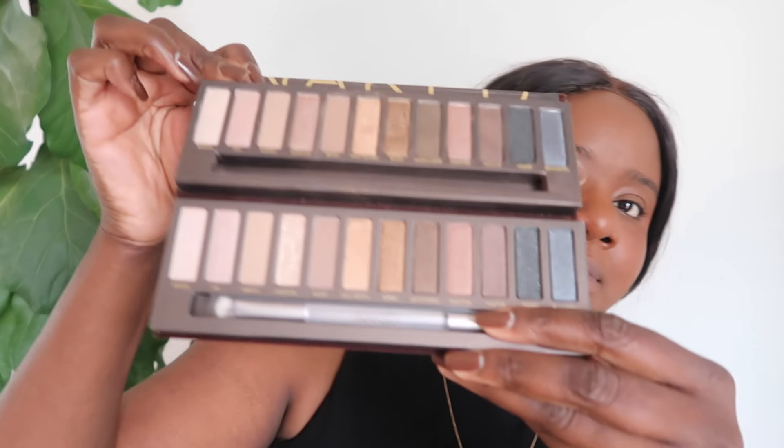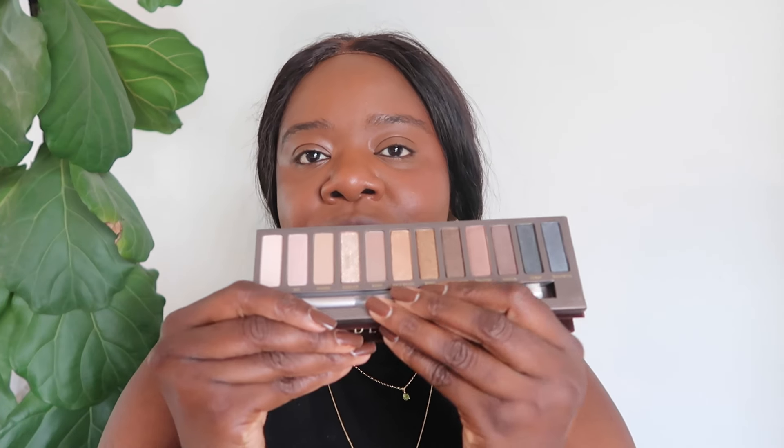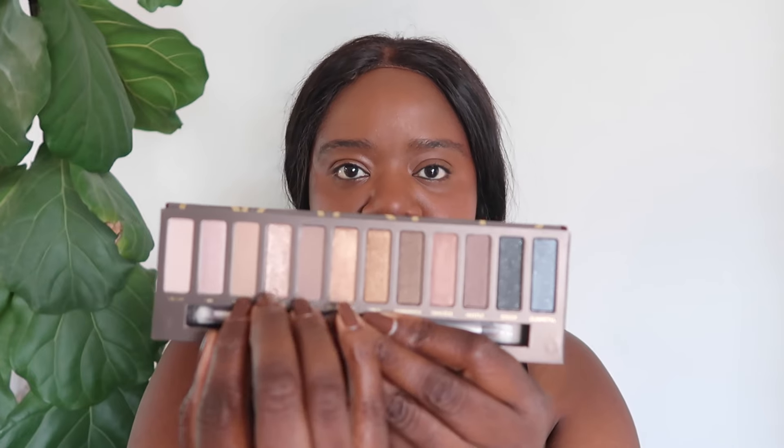I don't know how they could have made them creamier, because girl, let's show them together. Mine is the one on top — it's the same. This is one of the reasons why this was such an iconic palette when it came out. This was one of the only palettes at the time that included shades for everyone, from the lightest to the darkest skin tones. Inclusivity was rare then, and Urban Decay has always been one of those brands, which is why I will always support them.